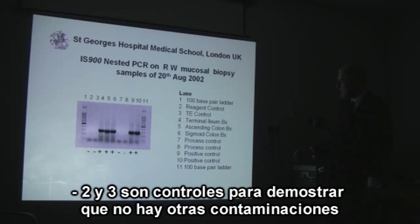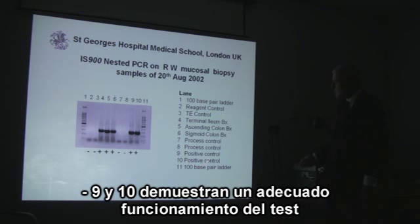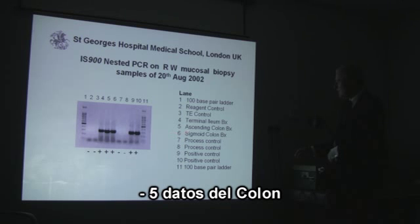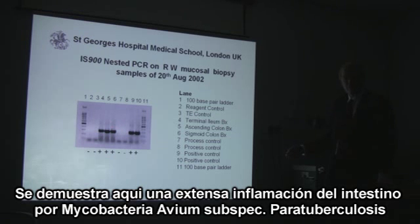When we perform the MAP test carefully, controls confirm there is no contamination and the test is working properly. The results show MAP in the terminal ileum and the colon of somebody with Crohn's disease, as well as in the sigmoid colon on the left-hand side. There is an extensive infection throughout the gut with Mycobacterium avium subspecies paratuberculosis.